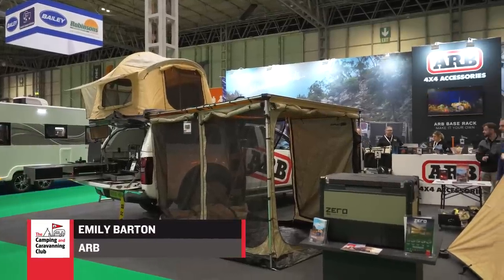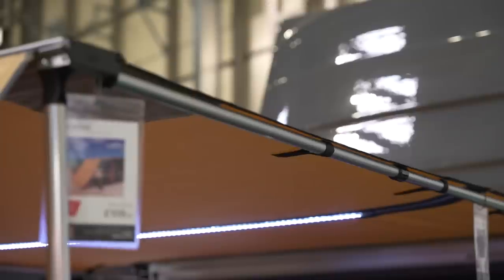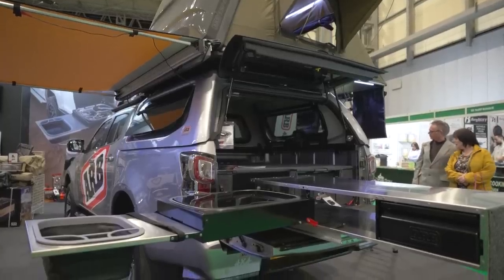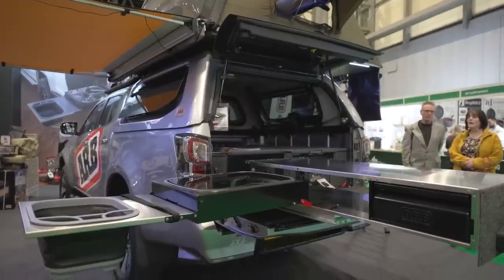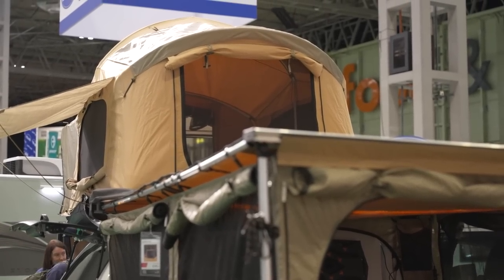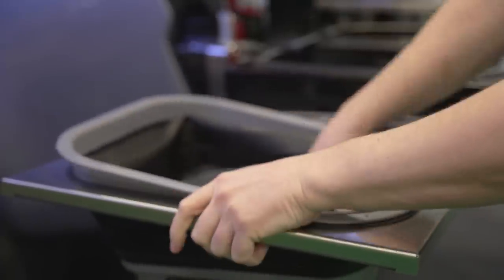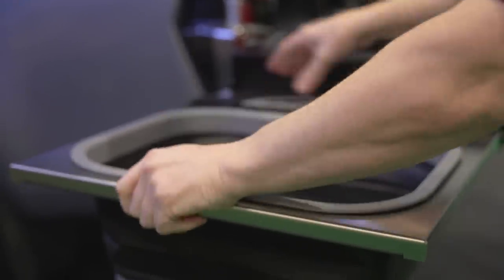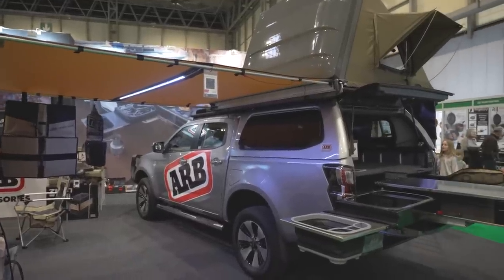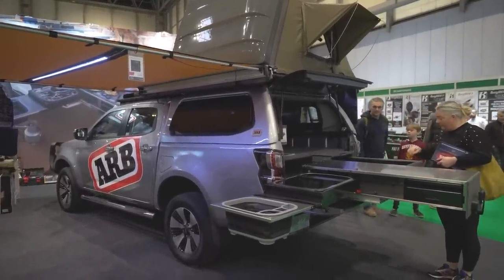If you're a fan of 4x4s and off-roading, you'll know Australian brand ARB is one of the largest manufacturers of rugged off-road accessories, but it's also known for its camping ranges. In addition to the 4x4-ready rooftop tents and retractable awnings, be sure to check out ARB's cool Outback drawer system, which includes a full slide-out kitchen. This range of modular cooking kit has been designed to fit neatly into the back of a four-wheel-drive vehicle, giving you that sense of freedom wherever you go. So even if you're not taking on an extreme adventure, you'll always have the means of making a cup of tea to hand.